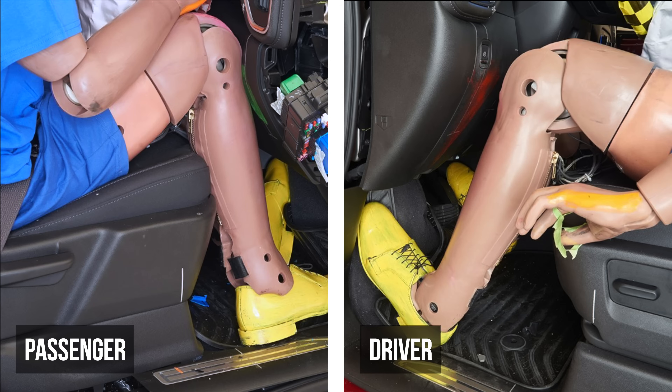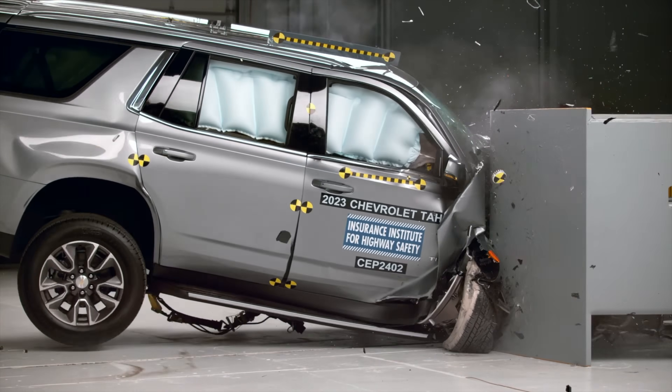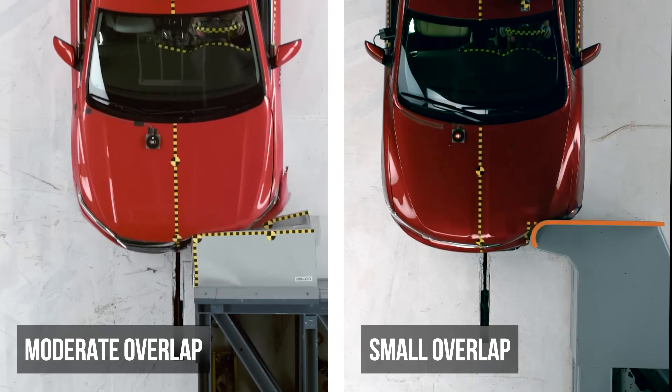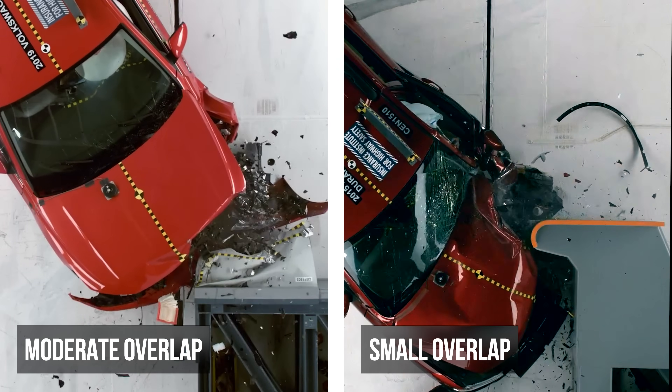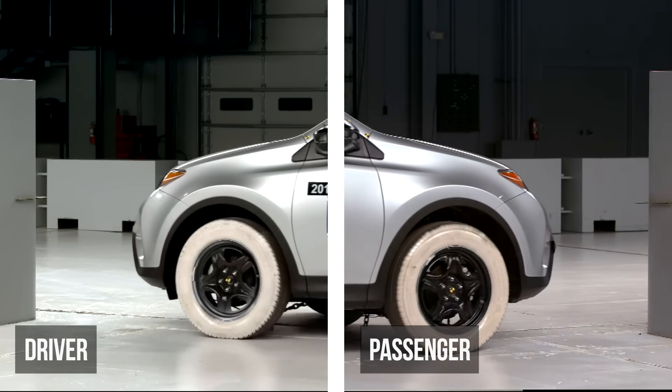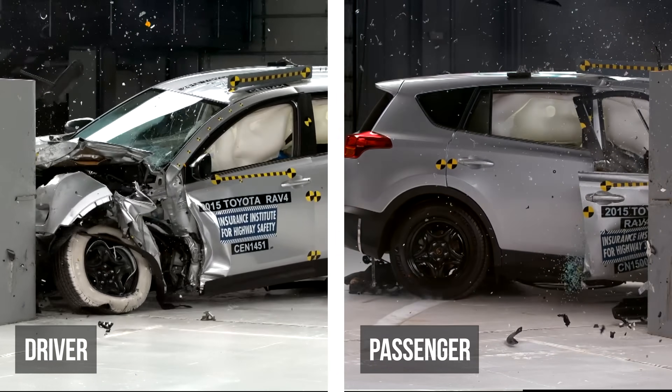For years, certain vehicles have delivered significantly better protection on the driver's side than on the passenger's. We're diving deep into the Insurance Institute for Highway Safety's small overlap crash test, and specifically why some vehicles still deliver dramatically inferior protection on the passenger's side than the driver's side.